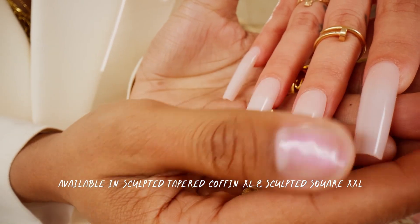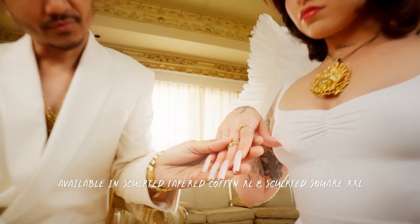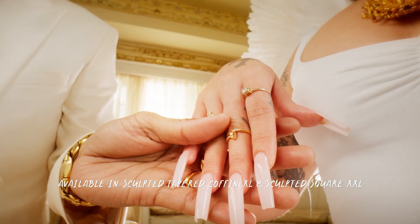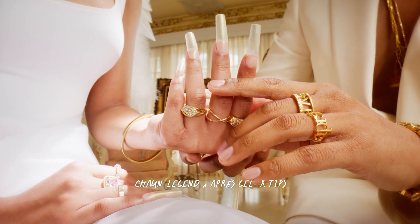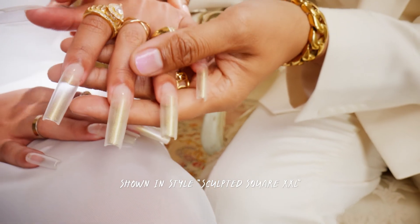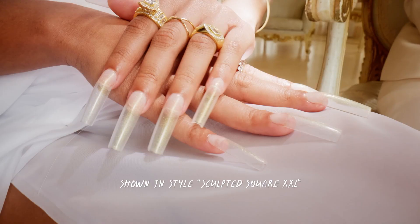Our two exclusive ombre styles can elevate your look fast and easy. And our clear tips in two shapes allows you to explore your creativity and be the baddie you were meant to be.